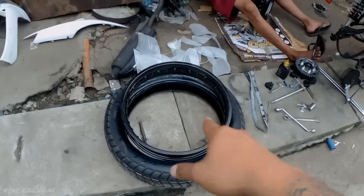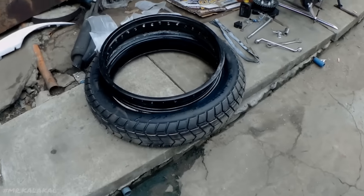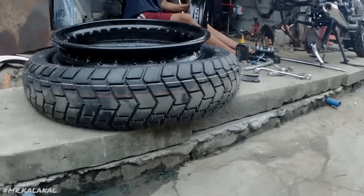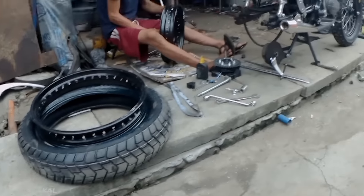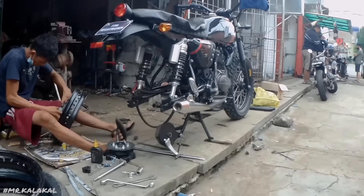Bakit tayo nagpalit ng mas malapad na rim? Dahil yung stock rims, hindi niya mapabuka yung 130. Kaya hindi siya ganun ka-aggressive. Tingnan nyo pag walang rim mo, kanyang kataba. Pero nung kinabit yung stock na rim, pumayat eh. Grabe. Bullet pipe na rin — okay na.